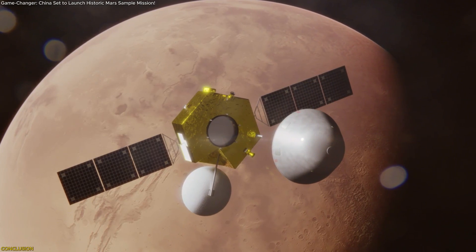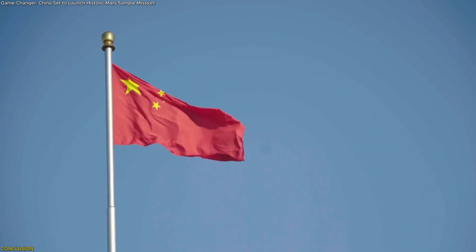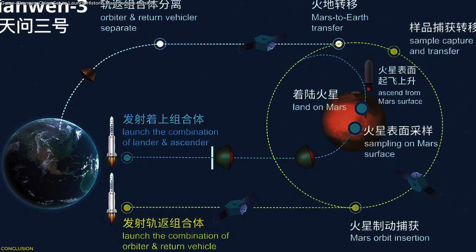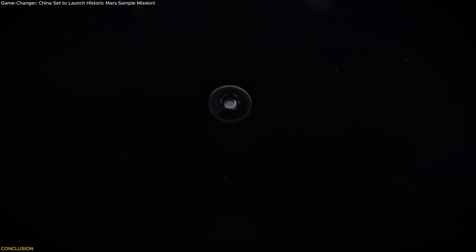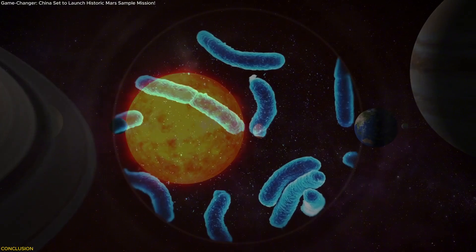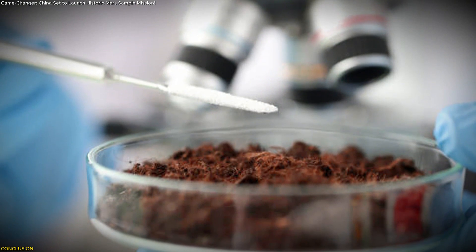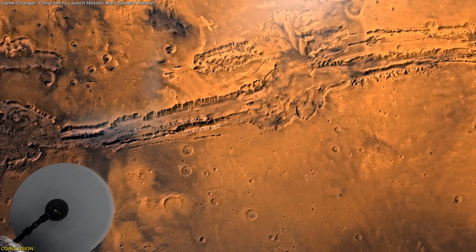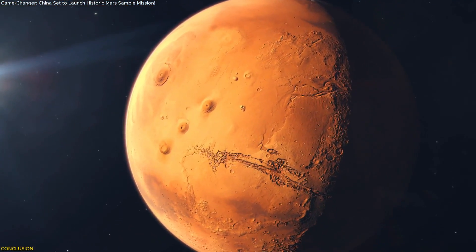Tianwen-3 is more than a mission — it's a message. A declaration that China isn't just catching up, it's pushing boundaries. From complex dual-rocket logistics to astrobiology-led site selection, and from planetary protection labs to a bold return plan, this mission could redefine our understanding of Mars and our place in the cosmos. Whether it finds life or not, the act of reaching out, grabbing a piece of another world, and bringing it home is itself historic. If China pulls it off, the ripple effects will be felt far beyond the launch pad. The Mars race has officially begun.